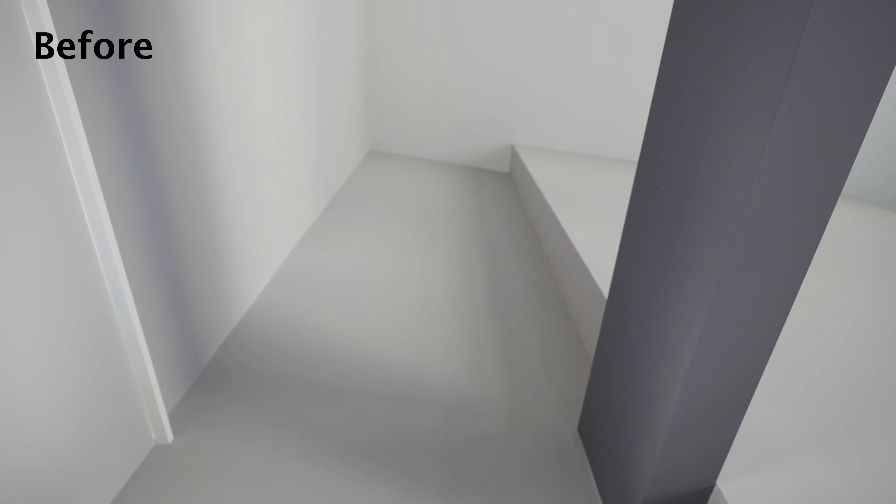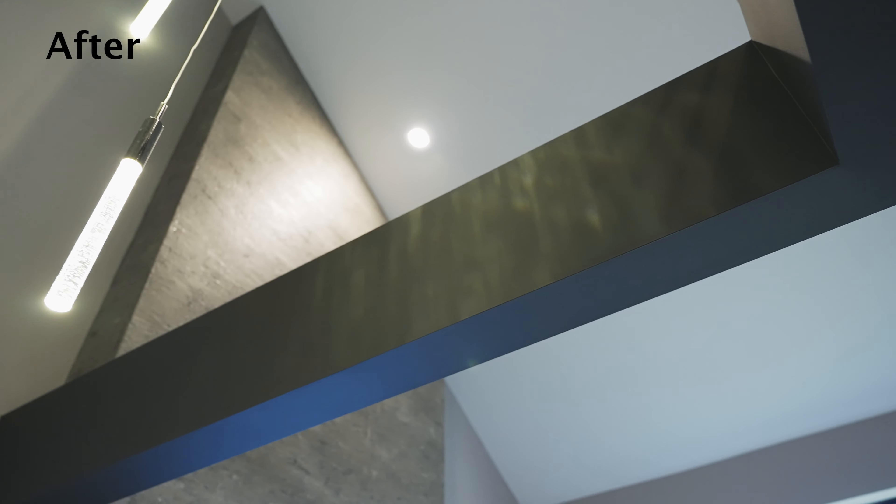a traditional home, but really bringing out the geometry that exists in the home — that's what I get really excited about.